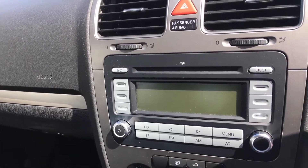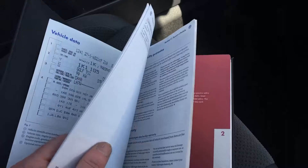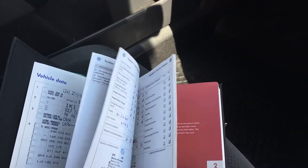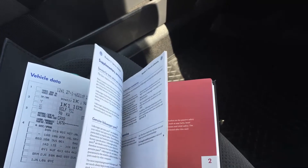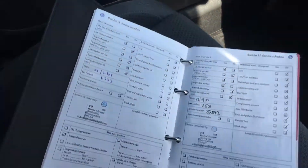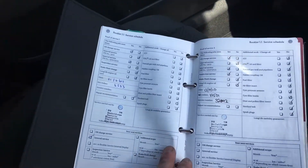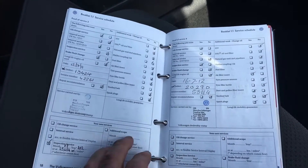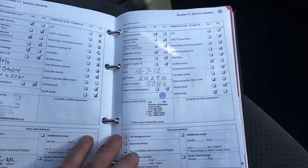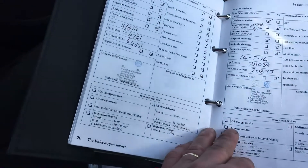The service history — there's a little book here. It starts at 6,000 miles but the PDI is obviously before that. It rolls over and over with Motorline, as you can see from the stamps.